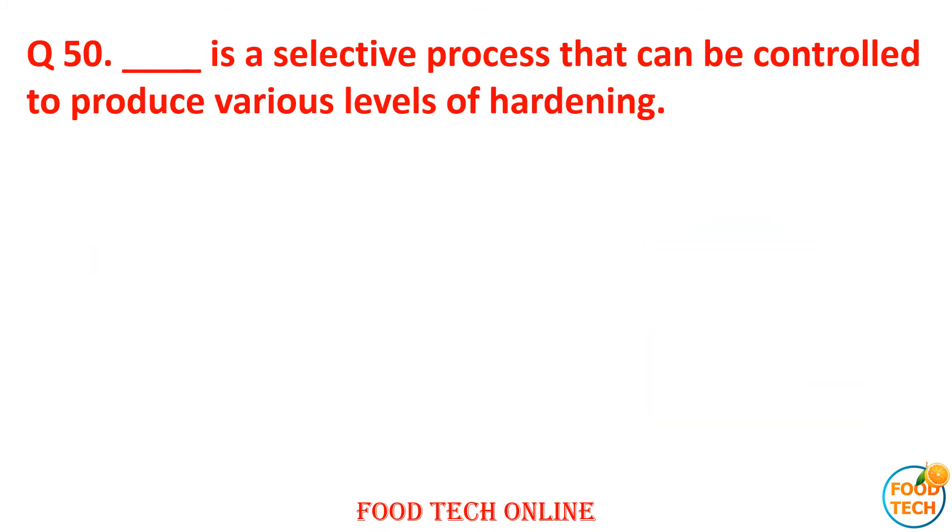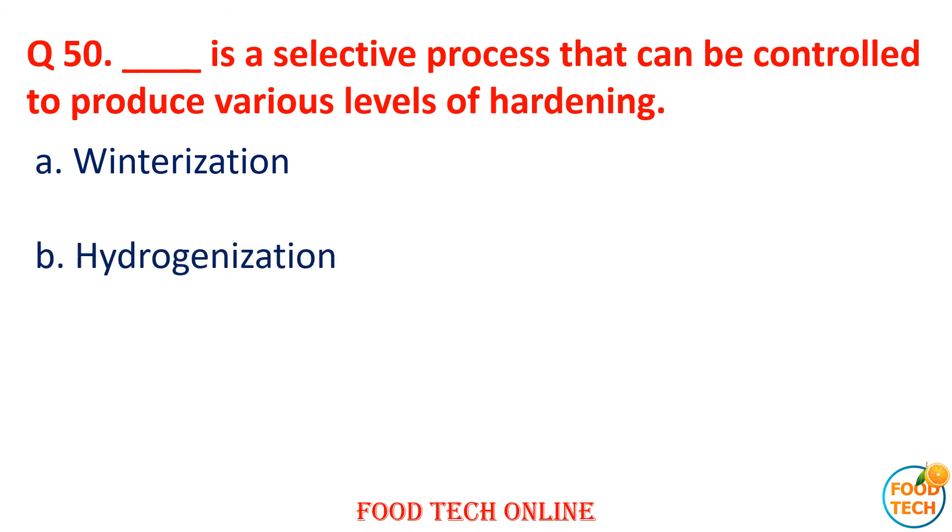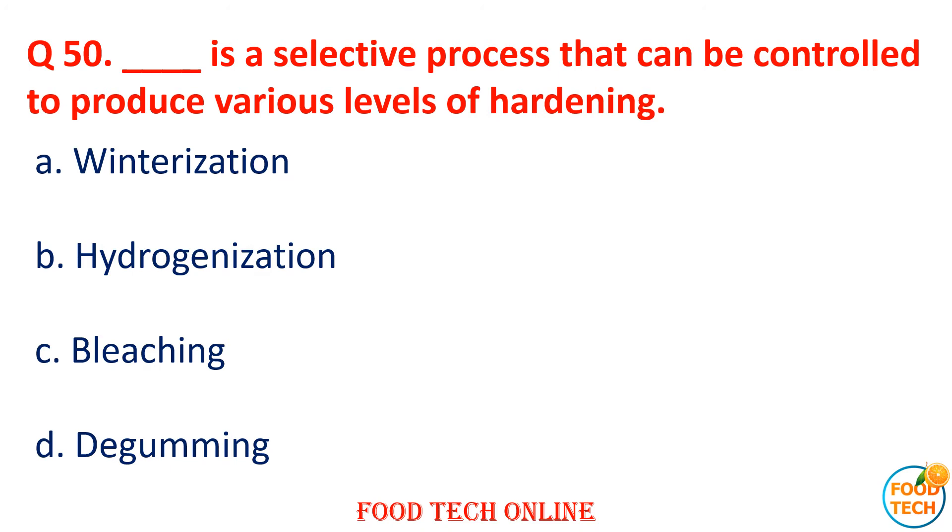Question 50: Dash is the selective process that can be controlled to produce various cellular levels of hardening. A. Winterization, B. Hydrogenation, C. Blanching, D. Degumming. Answer: B. Hydrogenation.